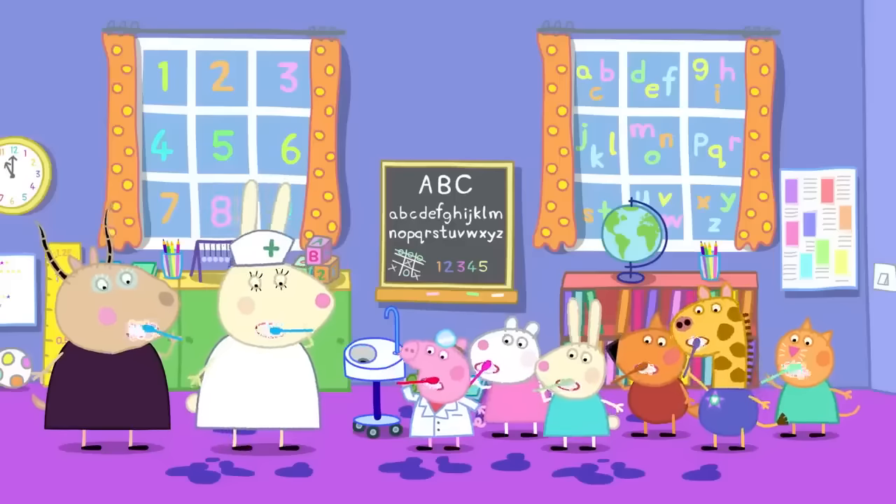Grandpa, what do we do in the garden den? My favourite thing to do in a den is have a picnic! The special backpack is full of fruit from the garden! Peppa and George love having a picnic in the garden den. Peppa? George? Where are you? Everyone loves having a picnic in the garden den!